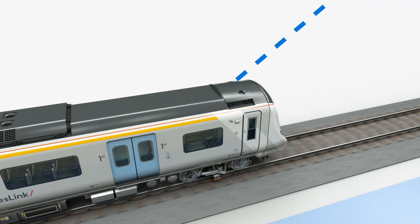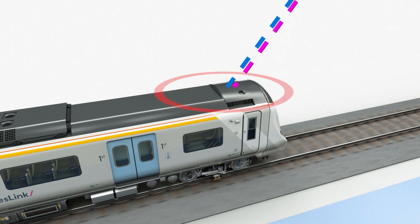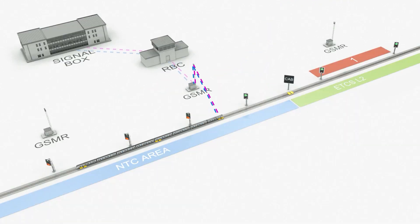The data programmed into individual Balise groups is used to enable the train to accurately report its position, and are also used to send fixed commands to the train — for example, to initiate a session with the RBC.